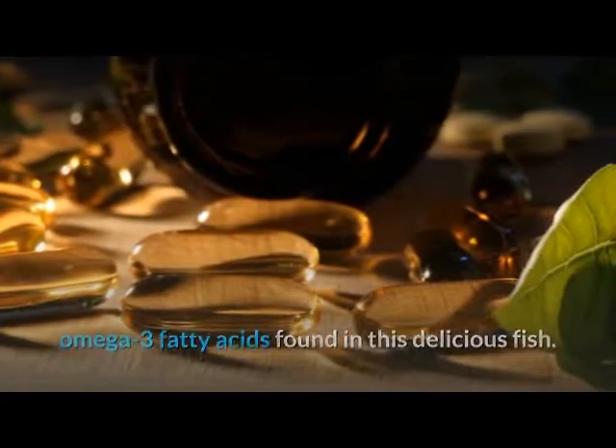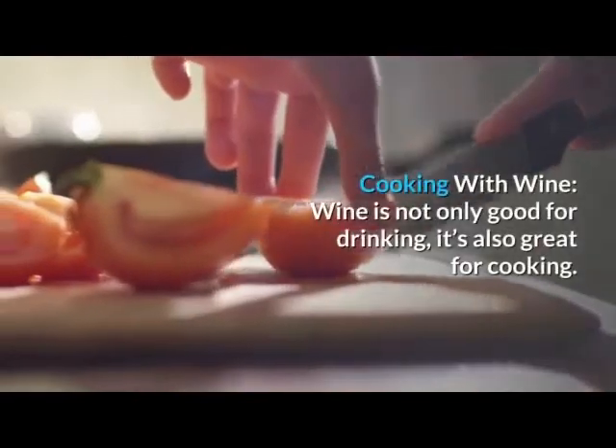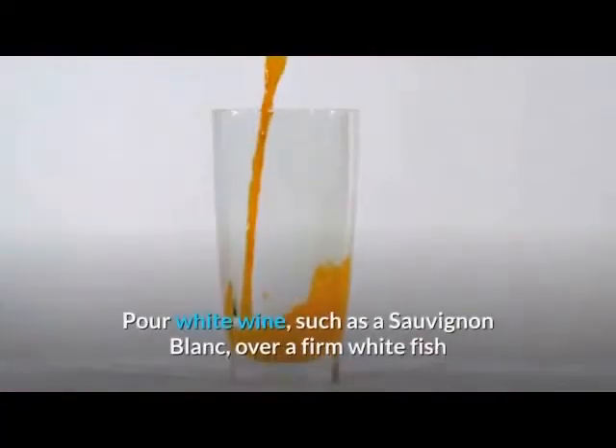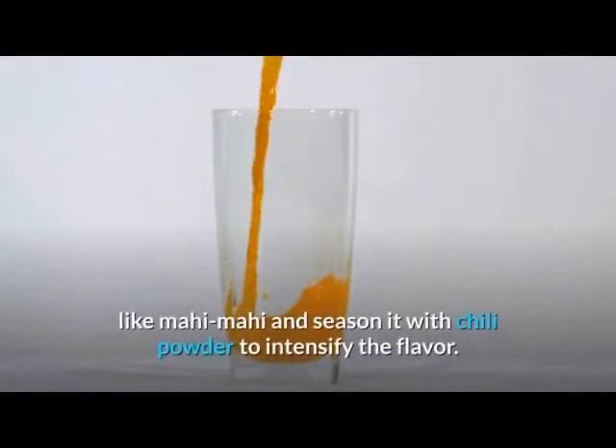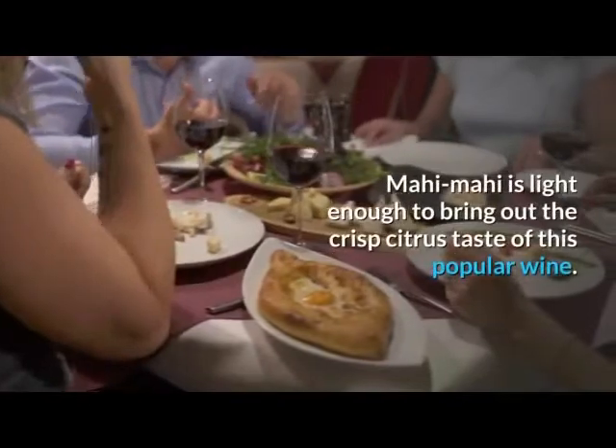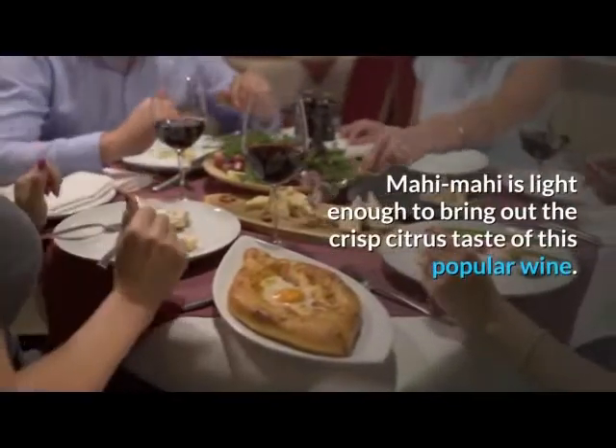Wine is not only good for drinking — it's also great for cooking. Pour white wine such as a Sauvignon Blanc over a firm white fish like mahi-mahi and season it with chili powder to intensify the flavor. Mahi-mahi is light enough to bring out the crisp, citrus taste of this popular wine.